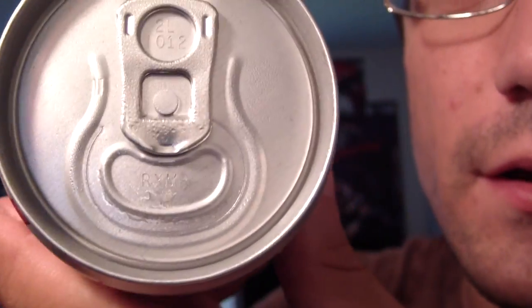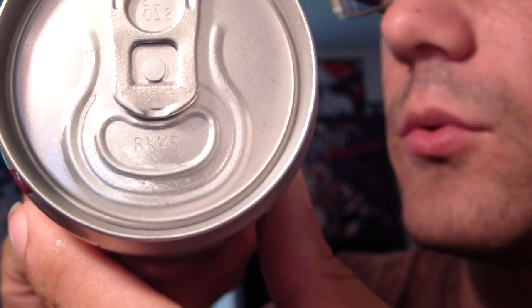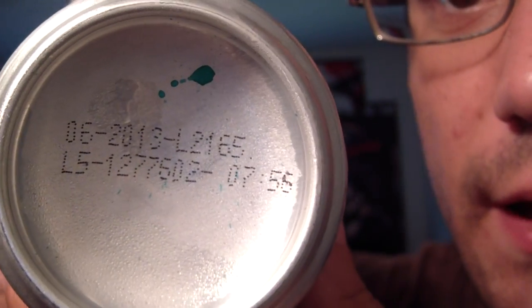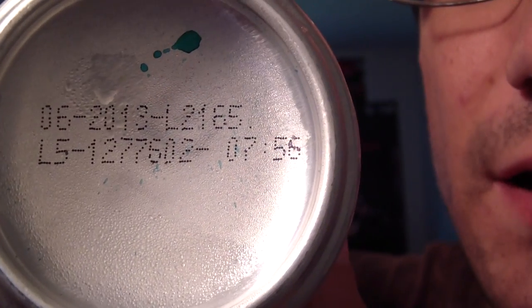It's got a wide pull tab, similar to the Russian Burn and a couple of the other ones. Small tab, like a Red Bull tab — typical UK style. And no date... I guess 6/2013 would be the date.